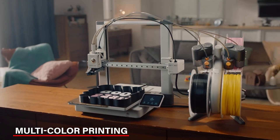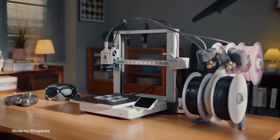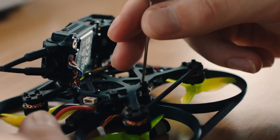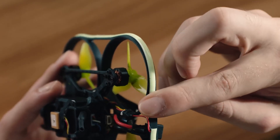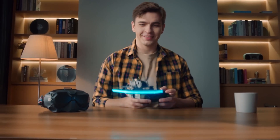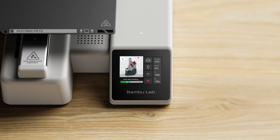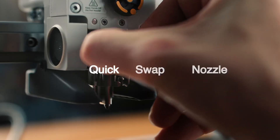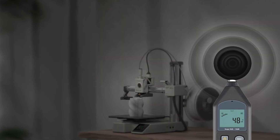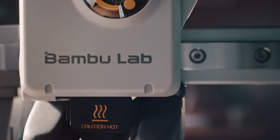Then there's the multi-color printing, which is a big plus. With the AMS Lite add-on, you can print in different colors easily — no need for complex steps. If you're someone who likes to add a bit of color to your designs, this feature is a real highlight. Using the printer is straightforward too — it comes with a simple touchscreen that's easy to navigate, and the nozzle can be swapped out with just one clip, making maintenance quick and hassle-free. Plus, it's quiet at just 48 decibels, so you can run it without loud noise in the background.